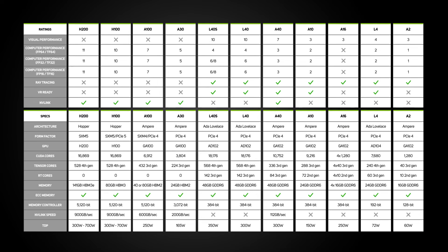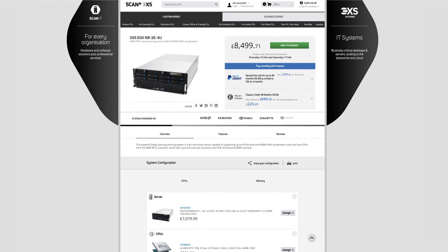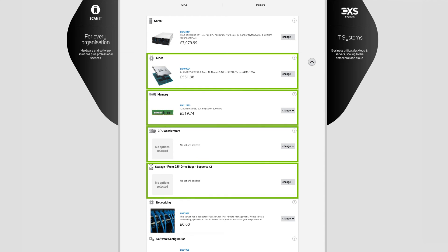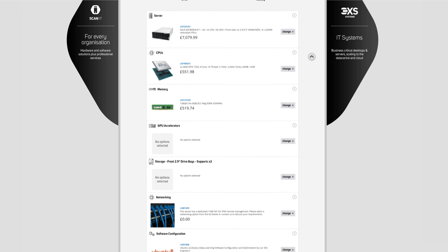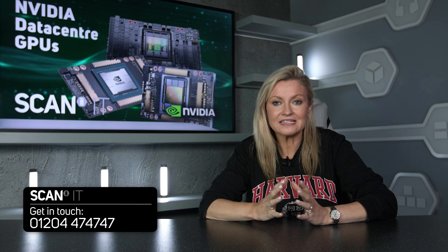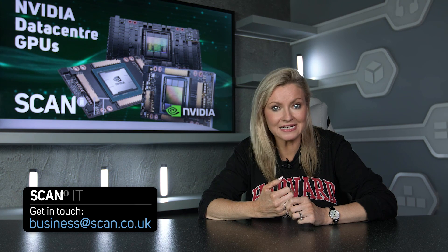The full range of NVIDIA data-center GPUs is available in our portfolio of servers from our award-winning 3XS systems, featuring up to eight GPUs with a vast range of CPU, memory, storage, and connectivity options. All GPU servers include a three-year premium warranty, and we can provide supported pricing for academic and education customers. If you're unsure of the ideal NVIDIA data-center GPU for you, the SCAN IT team is on hand to discuss your requirements — don't hesitate to get in touch.